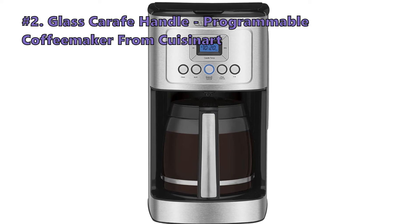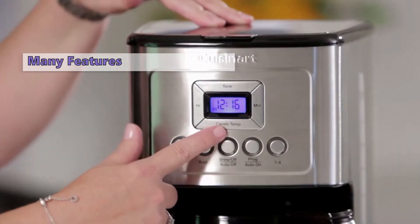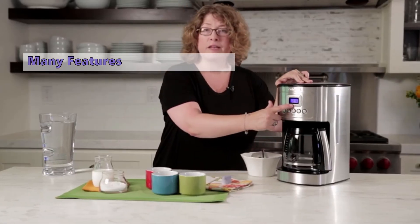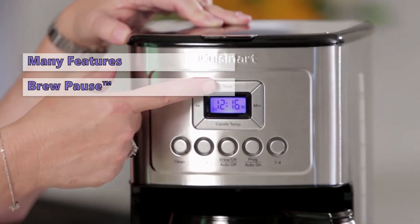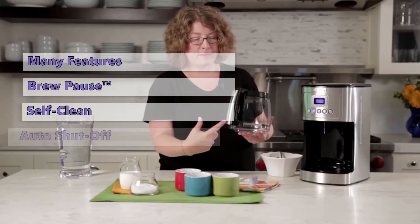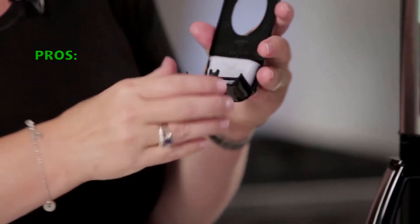At number two is the Cuisinart Brew Central programmable coffee maker. This top-quality programmable coffee maker from Cuisinart comes with all the features you can dream of in a modern coffee machine. One top feature is the cutting-edge coffee-making technology that ensures you will obtain hot coffee without compromise to quality or flavor. Another impressive feature is the Brew Pause trademark that allows users to enjoy a cup even before the brewing cycle has completed. Other features include a self-clean option, automatic shutoff, easy 24-hour programming, and adjustable temperature control.